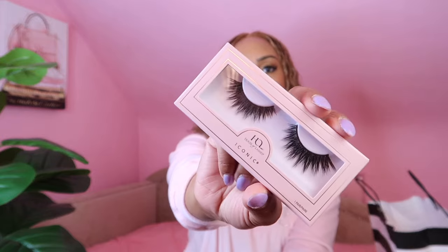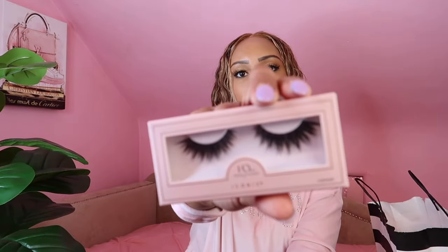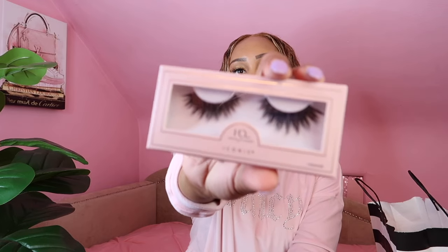The last eye product I picked up was a pair of lashes from House of Lashes in the style Iconic — super super beautiful lashes that I was really attracted to. I've picked these up before and this is just me getting a second pair.